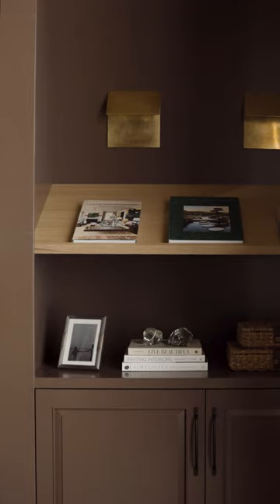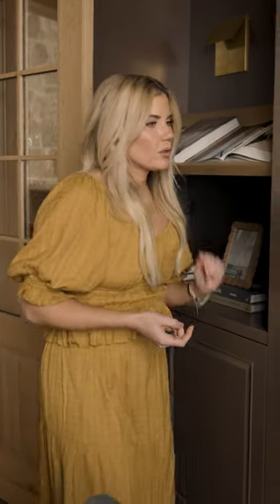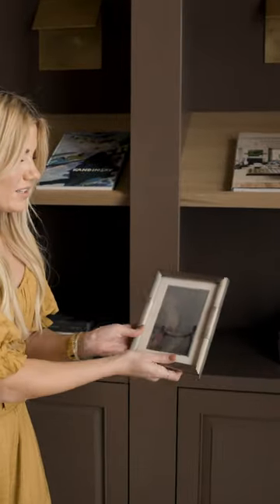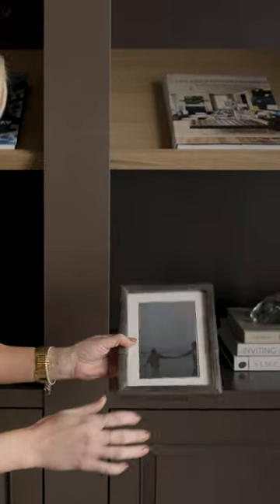We have this really cool scallop edge detail on this one, and then the one over here I'm really excited about because I'm loving pewter lately. This metal here — it's a heavyweight frame and it has this ribbed detail and a really pretty mat on it.